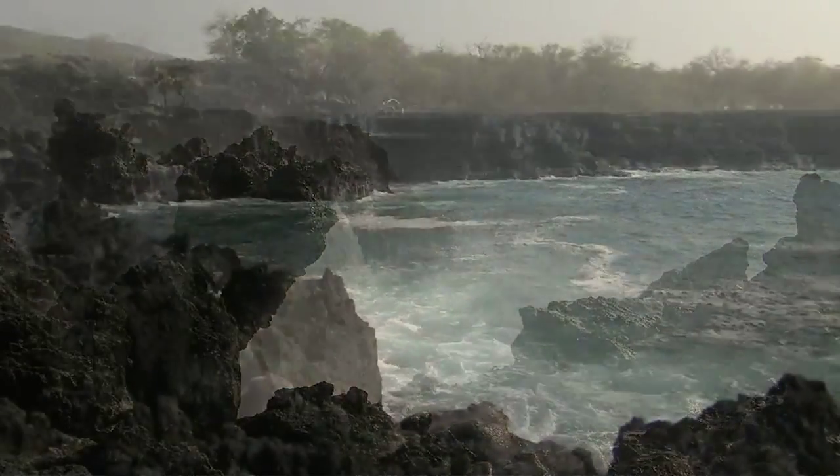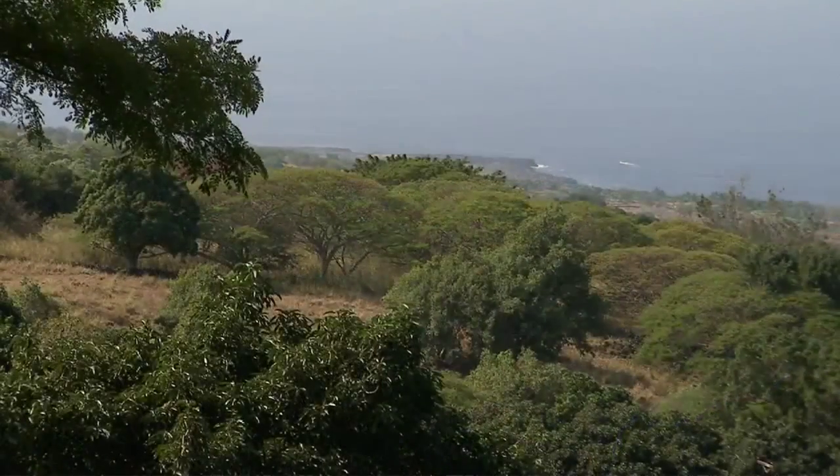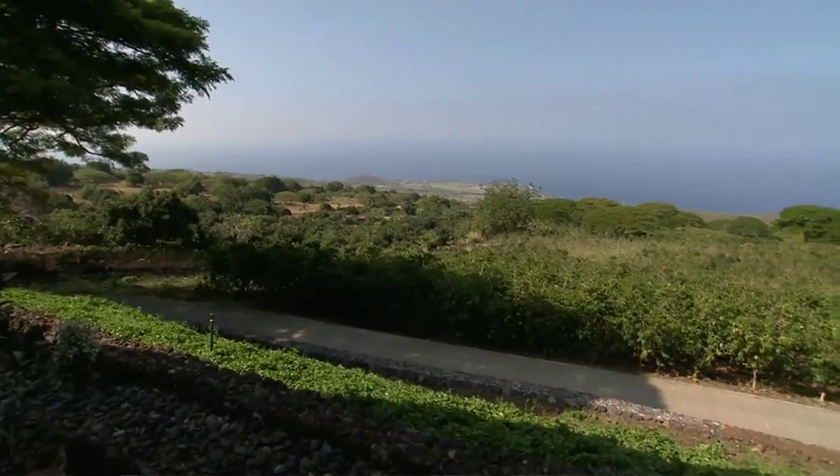The shores of Hawaii's Big Island would seem a perfect place for retirement. That's what orthopedic surgeon Dr. Joe Alban and his artist wife Deepa had in mind when they purchased 22 acres on the Big Island back in 1997.